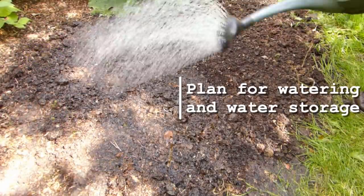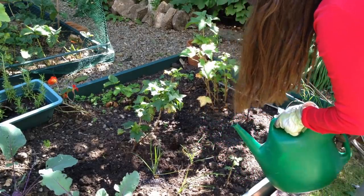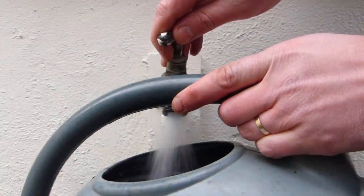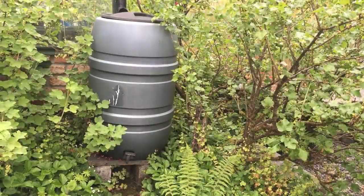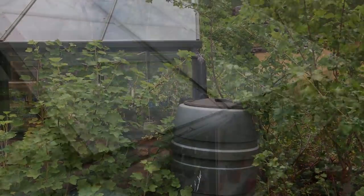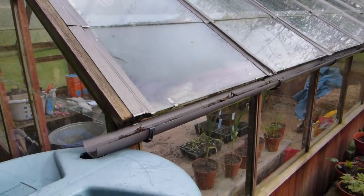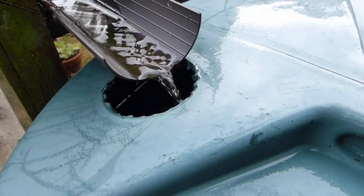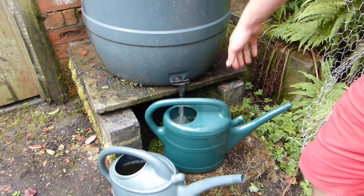Plants need water, and even in relatively moist temperate climates, you'll still need to irrigate from time to time. Make sure your new vegetable garden has some means for easy watering close to hand, such as an outdoor faucet or tap. Mains water is precious, so supplement it where you can with stored rainwater, using water barrels to collect water off roofs — whether your house, greenhouse or shed. Water barrels take up very little space, but will provide a fantastic source of natural rainwater, much preferred by plants. And if you're on a water meter, it'll save you money too.